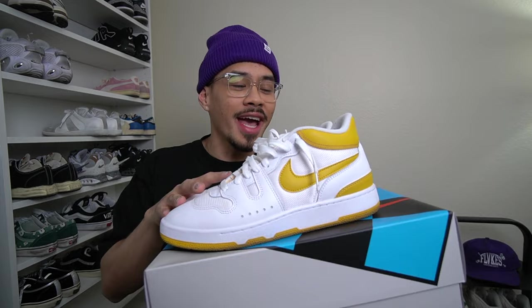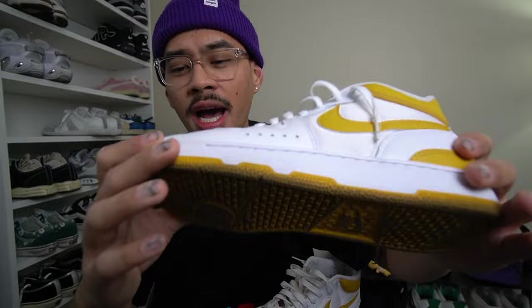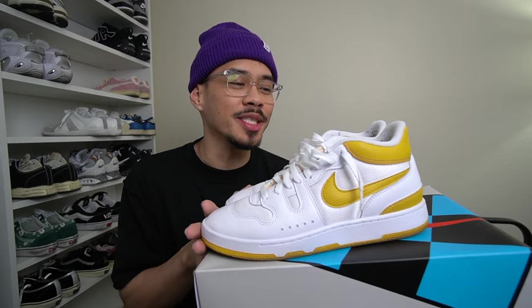Recently Nike went ahead and blessed all the Feature employees, so I got these Mac Attacks for free. It's a good everyday rotational sneaker — that nice white and yellow colorway is something I've been wearing a lot lately. You can see the scuff marks on the toe box already. Shout out to Feature for blessing me with the free Mac Attacks. I went true to size in a nine and a half. I'm on the Laker wave right now with the yellow and purple.